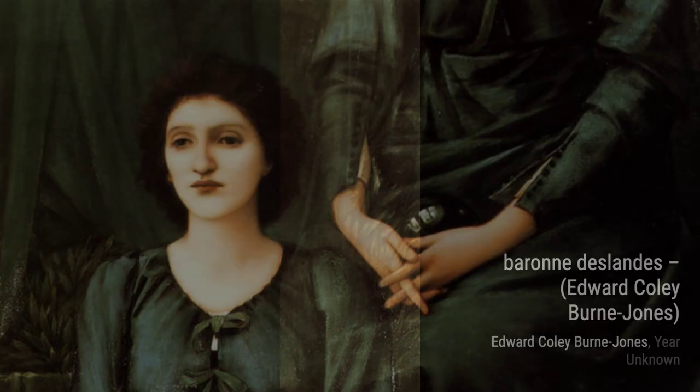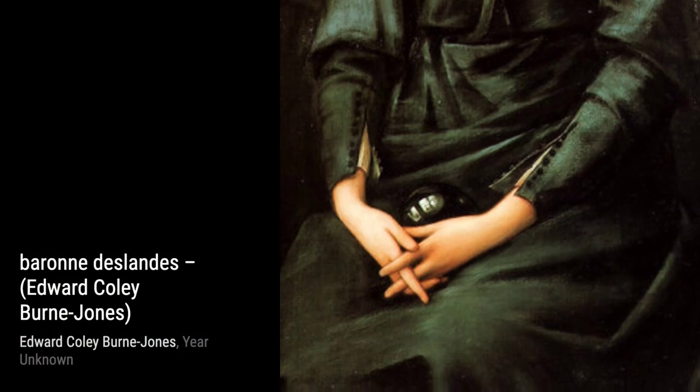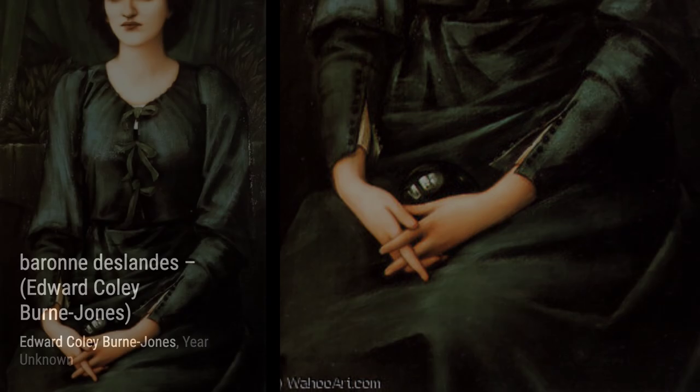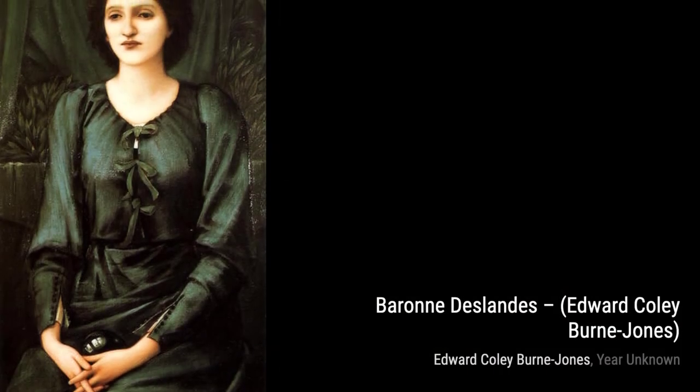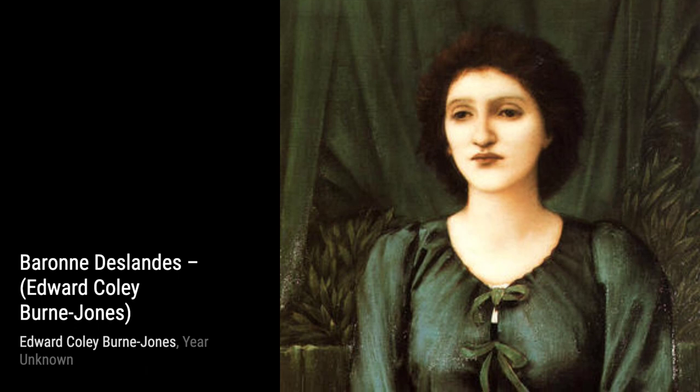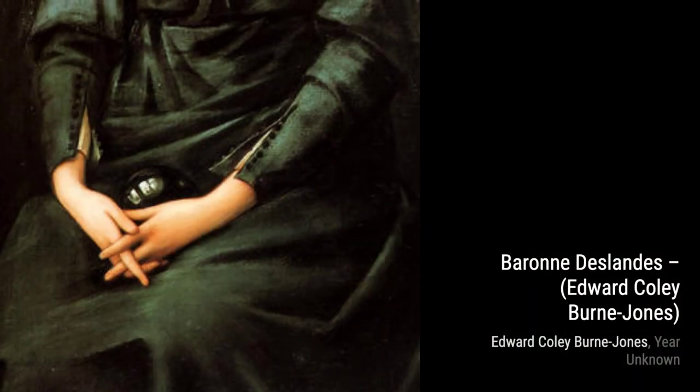Next up, we have Philomela. Byrne-Jones's fascination with mythology shines through in this painting, as he tells the tragic story of Philomela using his signature style and attention to detail. Now, let's explore The King's Daughter. This enchanting painting showcases Byrne-Jones's ability to create a dreamlike atmosphere, drawing us into a world of fantasy and imagination.